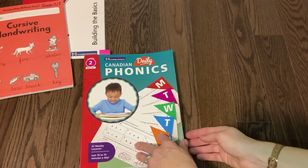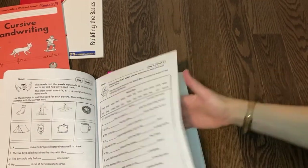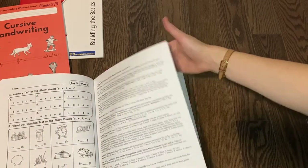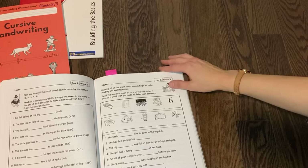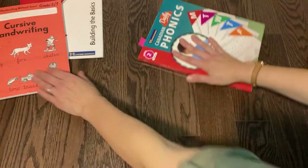Then we get into writing. With my grade two, we do our writing in these two books. This is phonics — she'll do a page out of this. She loves it and she's really good at it, and I'm so happy with this book. I'll definitely link it down below. She also works on cursive, so that's the handwriting she is doing right now.